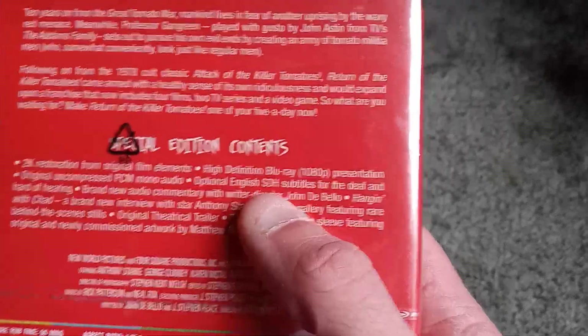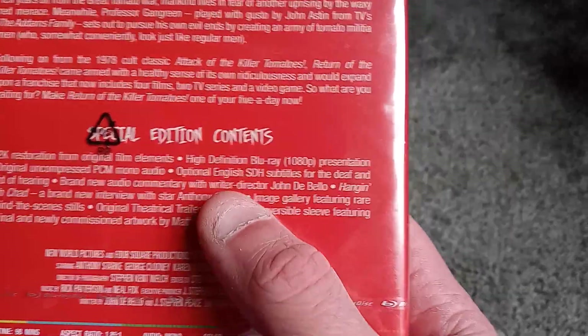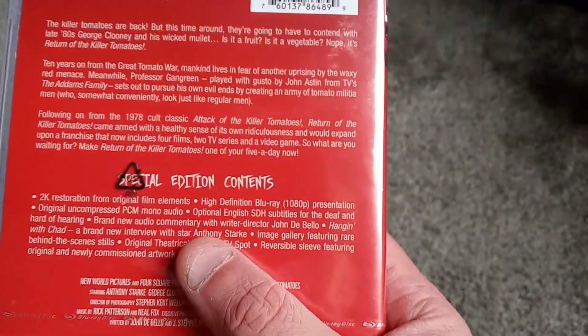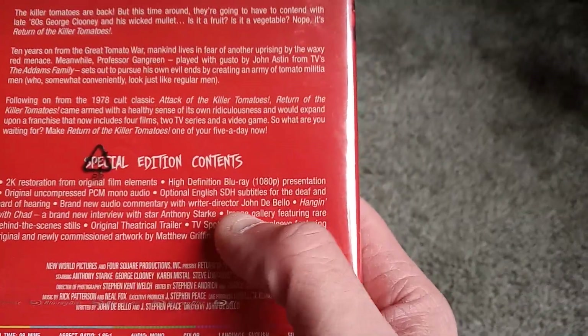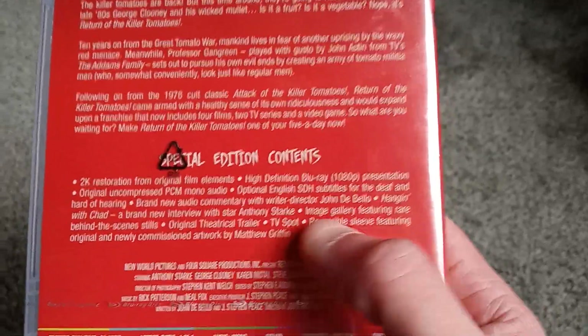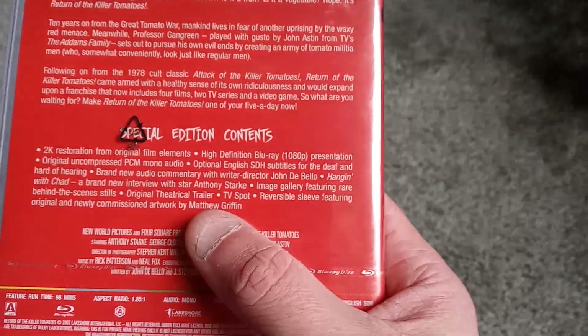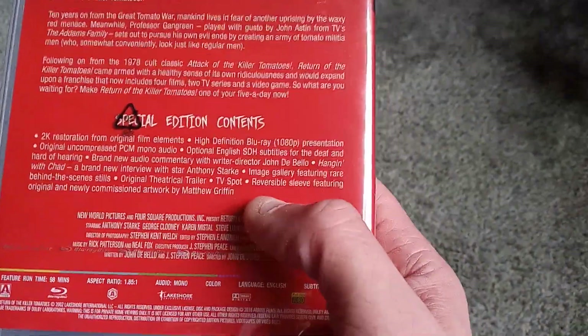I like to just stumble across things and then discover them. Let's see, we get a new 2K restoration. This is literally everything listed on here, but they're listing it as special features. Brand new audio commentary with the writer-director — so that is actually a special feature. Hanging with Chad — brand new interview with star Anthony Stark. Image gallery featuring rare behind-the-scenes stills, original theatrical trailer, TV spot, reversible sleeve.